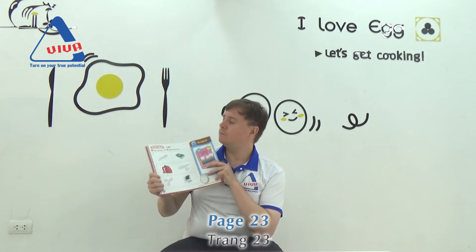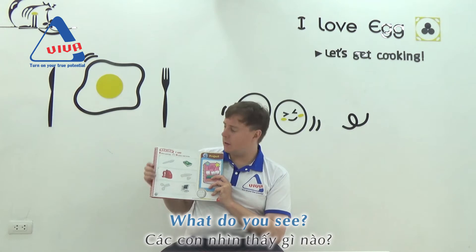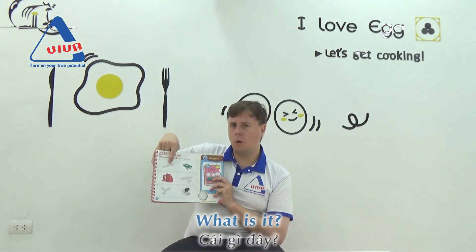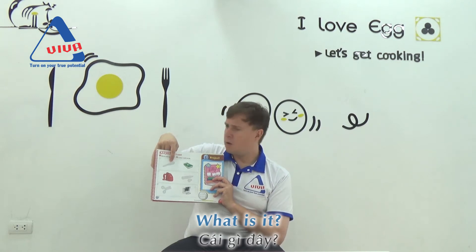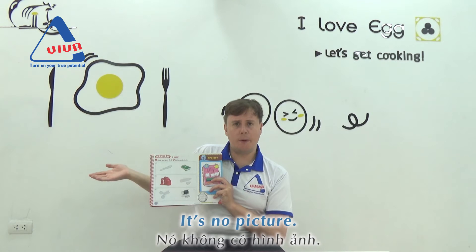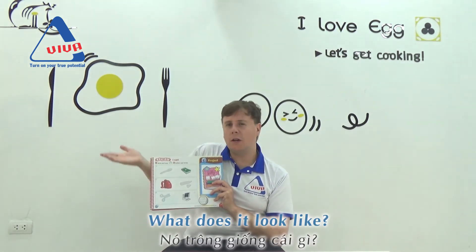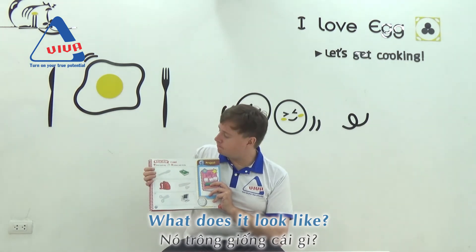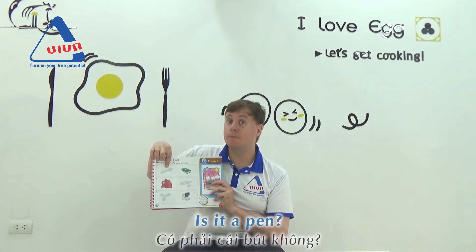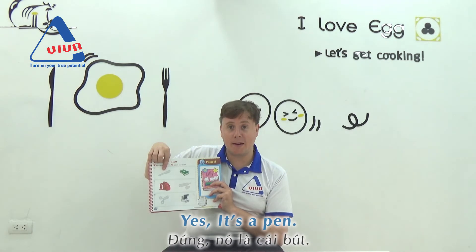So, what do you see? What do you see? What is it? Can you guess what it is? There's no picture there. What shape is it? What does it look like? Is it a pen? Yes, it is. It's a pen.